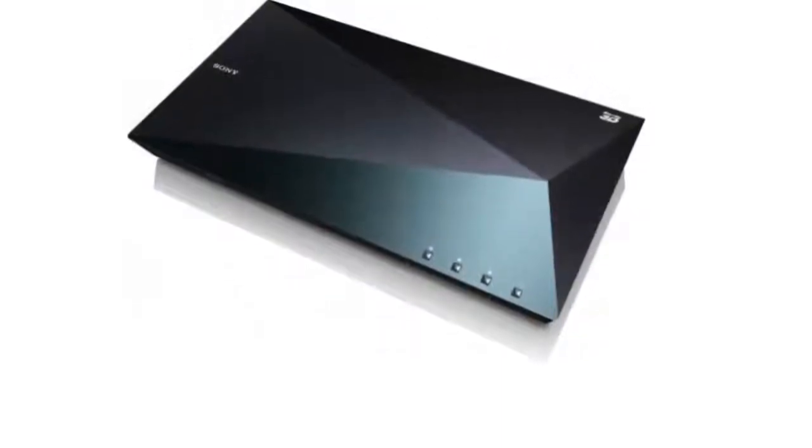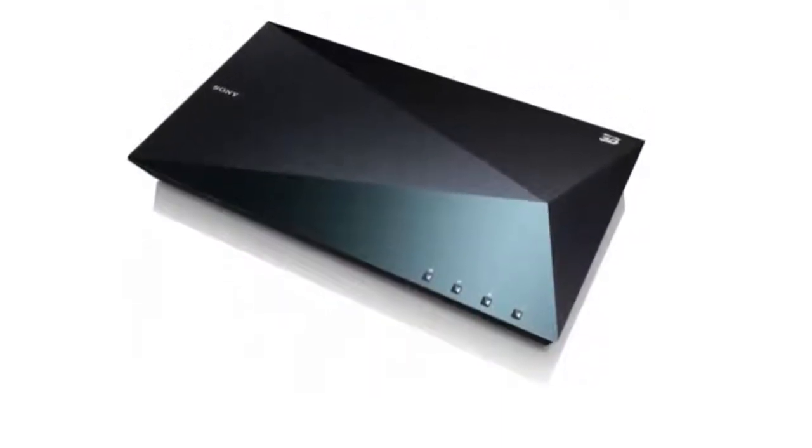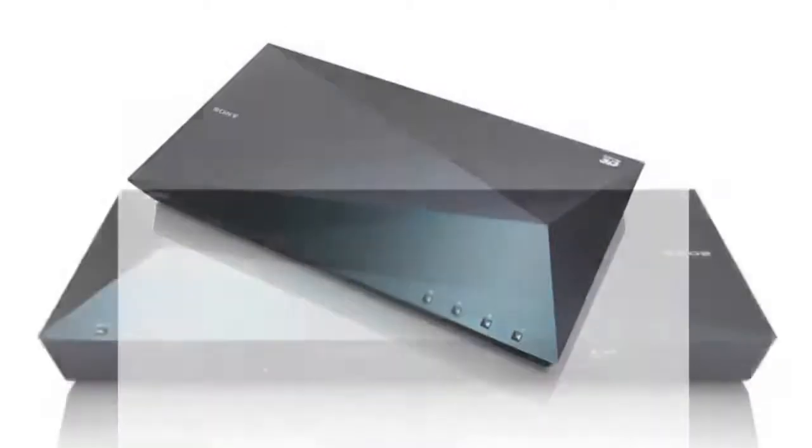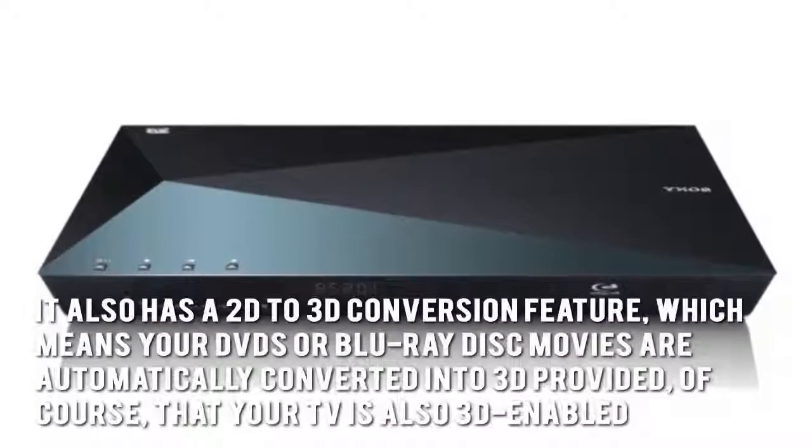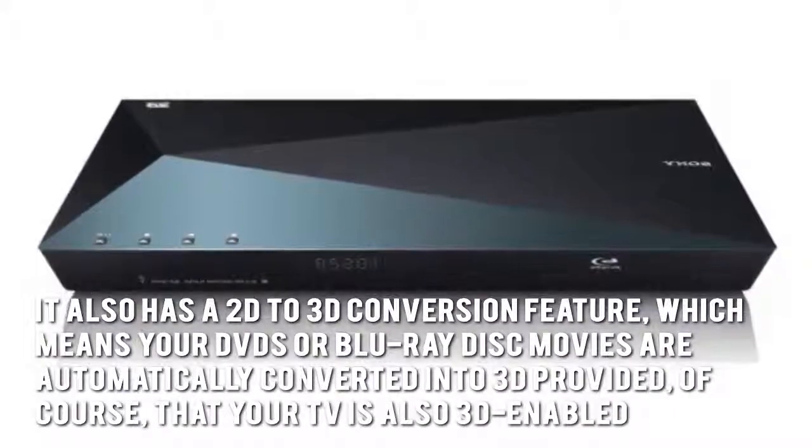The Sony BDP-S5200 comes with Sony's trademark color brilliance, Miracast screen mirroring, and super Wi-Fi. But that's not all — it also has a 2D to 3D conversion feature.